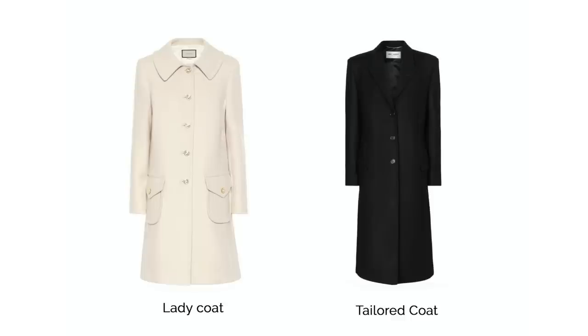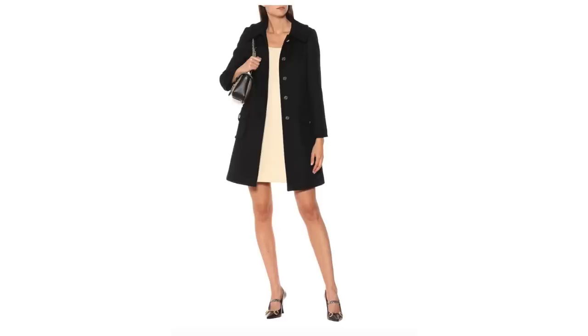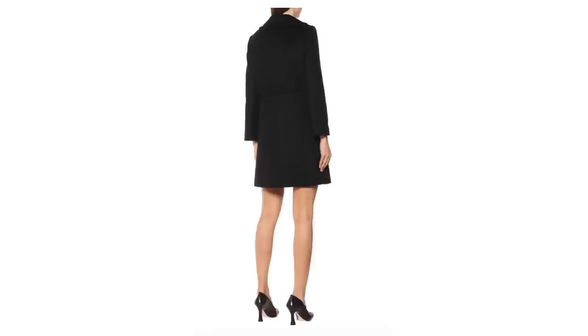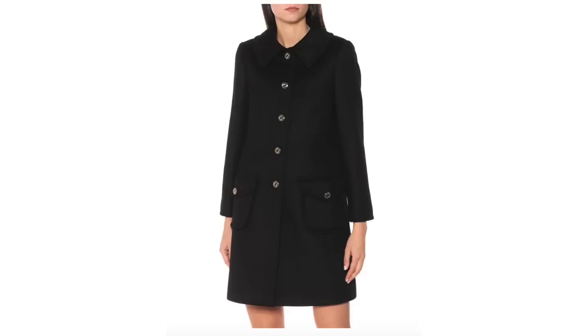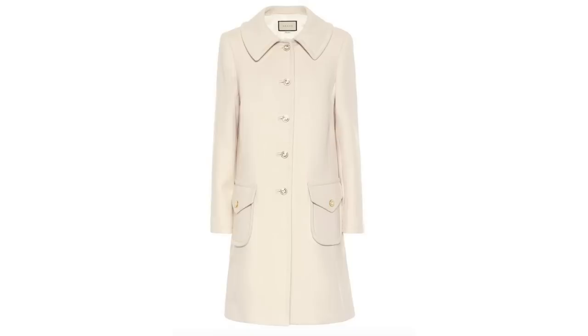If you're looking for something a little more feminine, pay attention to the details of a coat, because it's the details that really make a difference in terms of style. A lady coat, for example, will have much more rounded edges — instead of a really sharp collar, you're looking at a much softer rounded collar. Gucci do a beautiful one at the moment, and their clothing is very lovely and classic. Their lady coat is so elegant and just looks cut to perfection.